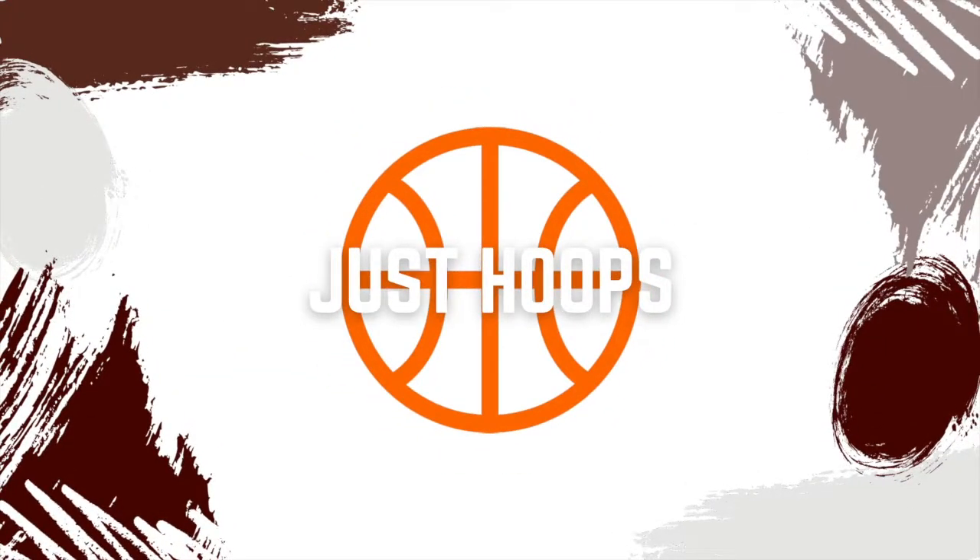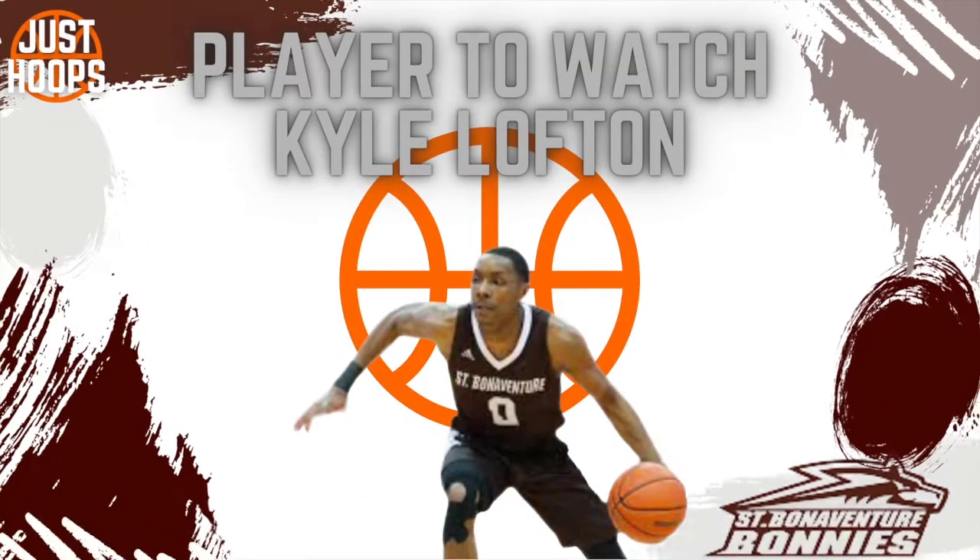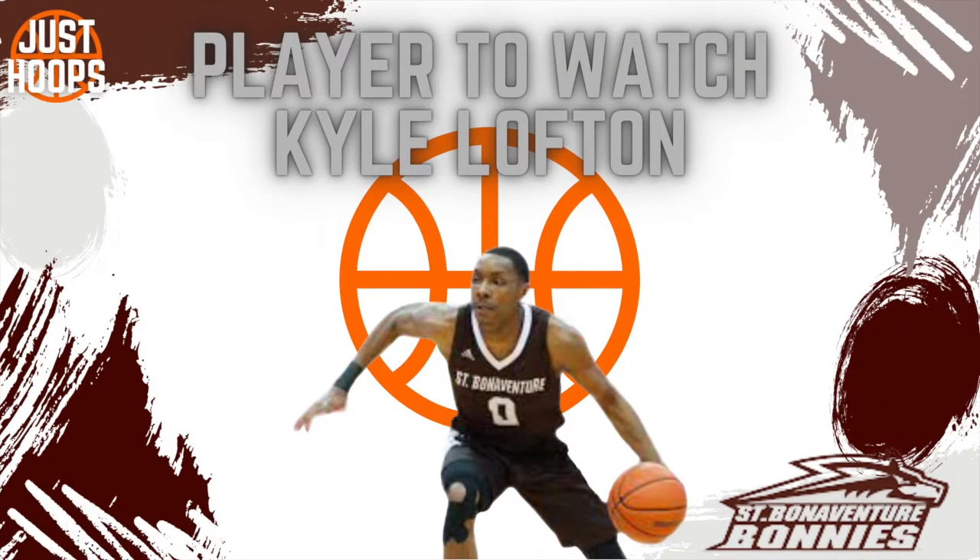What's going on guys, it's Josh back with another video. Today we will be taking a look at a very interesting player in college basketball: Kyle Lofton of the St. Bonaventure Bonnies. The senior guard is coming off an amazing week at the Charleston Classic after leading his team to the championship. So far this season he's averaging 17 points, 3.8 rebounds, and 5 assists per game, shooting 42% from the field. In this video we're going to look at some of the things he does very well on the offensive end. Let's get into it.